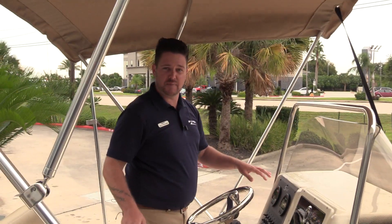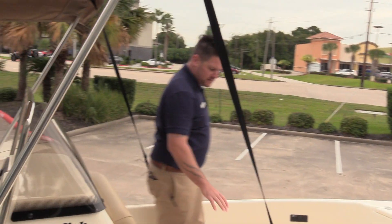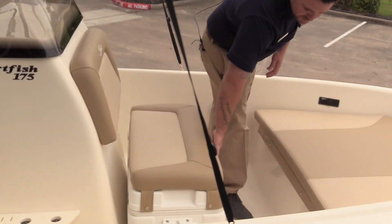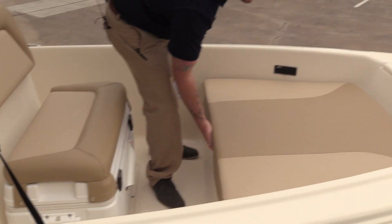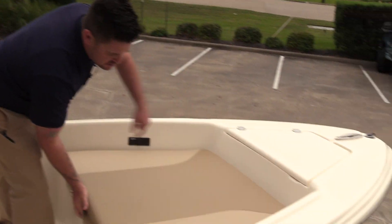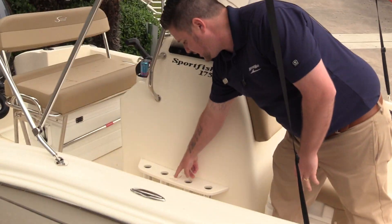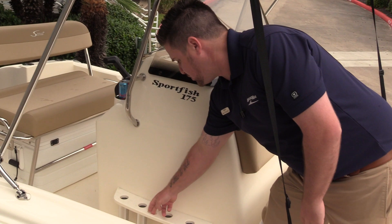This boat does have four speakers throughout. There's a bimini top up here to keep you nice and shaded. Up front we have a second cooler, a very large fish box, and an anchor locker. On the sides of the helm we have rod holders and fishing tool holders for your knife and your pliers.